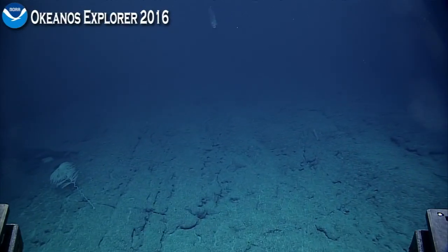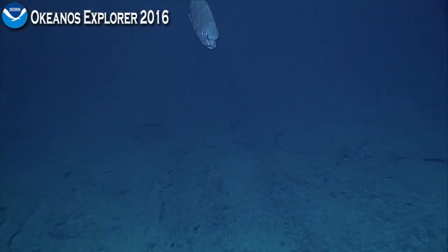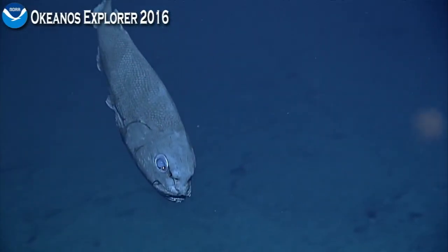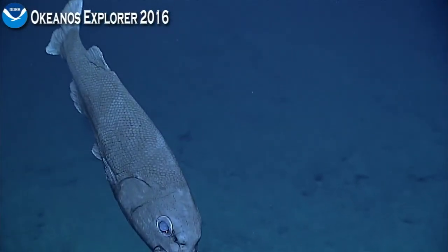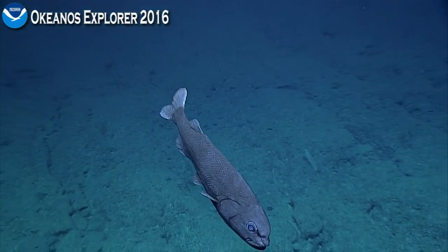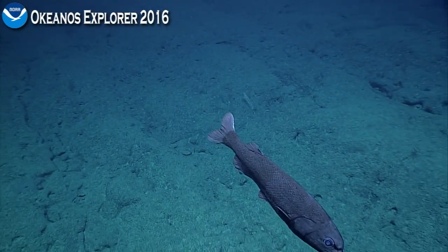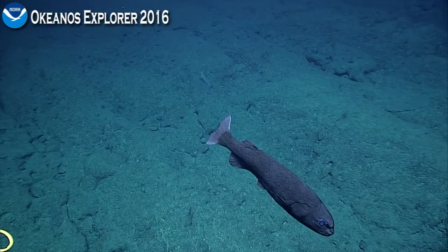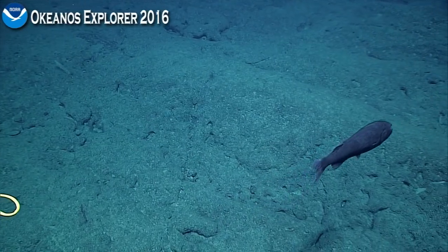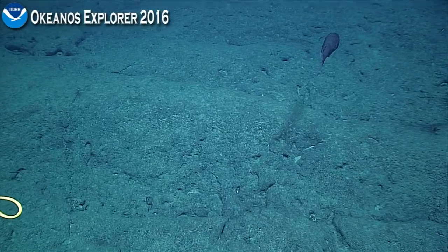We've got a bunch of fish — what is this? Let's zoom in, take a look. And a jelly — hold. That's a grumpy-faced fish. This fish is called a slick head. I don't know what species, but it's in the family Alepocephalidae, and they're not very common, so that was a good observation.